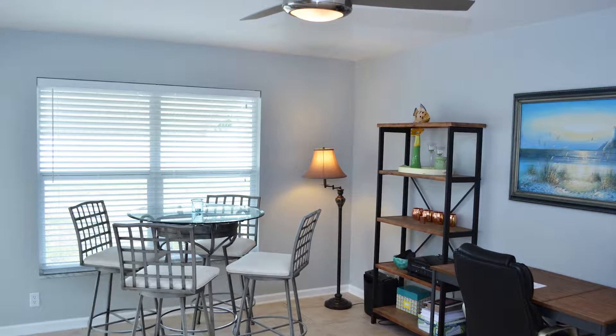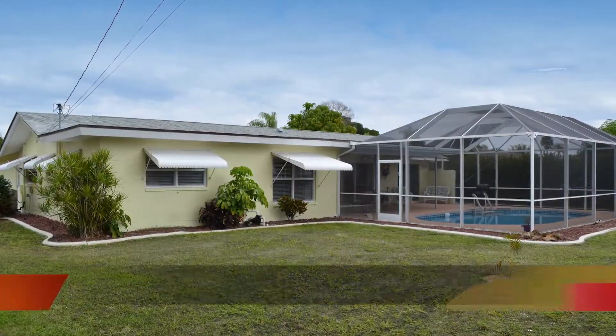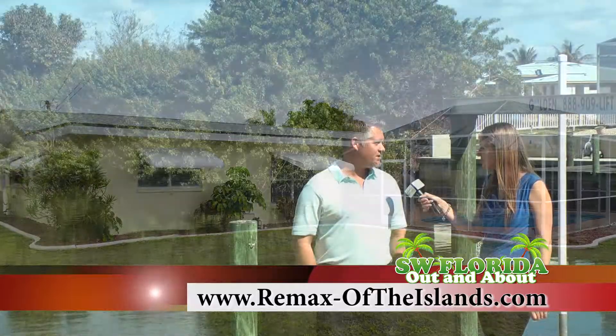If you'd like more information on either these properties or any of our other listings, you can visit our website at remax-oftheislands.com, or you can give us a call at 239-472-2311.